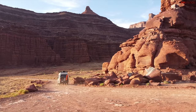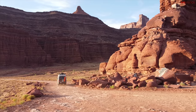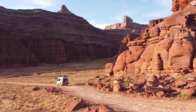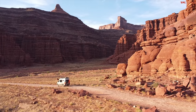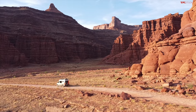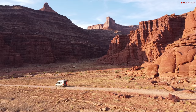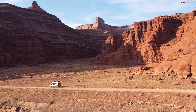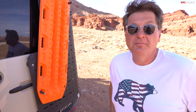We are here in my favorite place in the entire world - Moab, Utah. Our friends at Storyteller Overland have lent us this exquisite 4x4 Mercedes-Benz van that they've customized for an adventure just like this. Tommy and I are about to go on the White Rim Trail, which is my favorite trail in the entire world, go camping, and of course deploy the monkey.